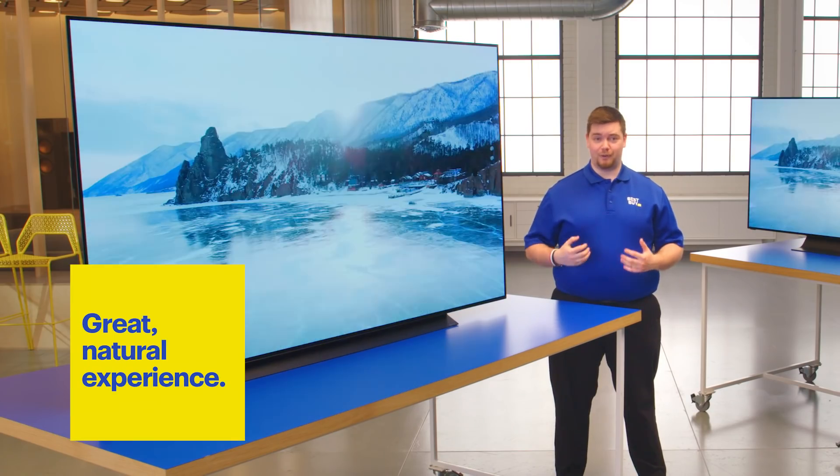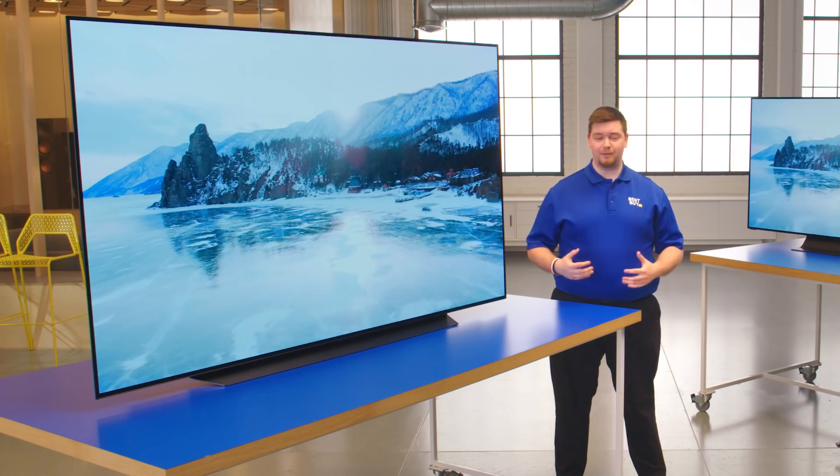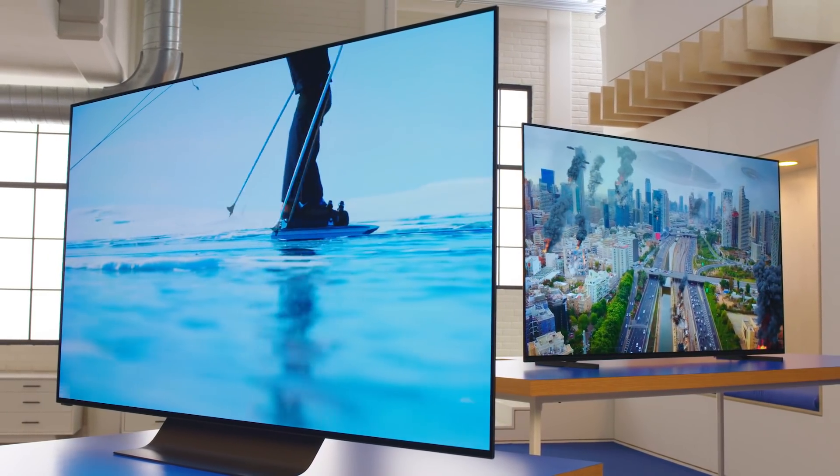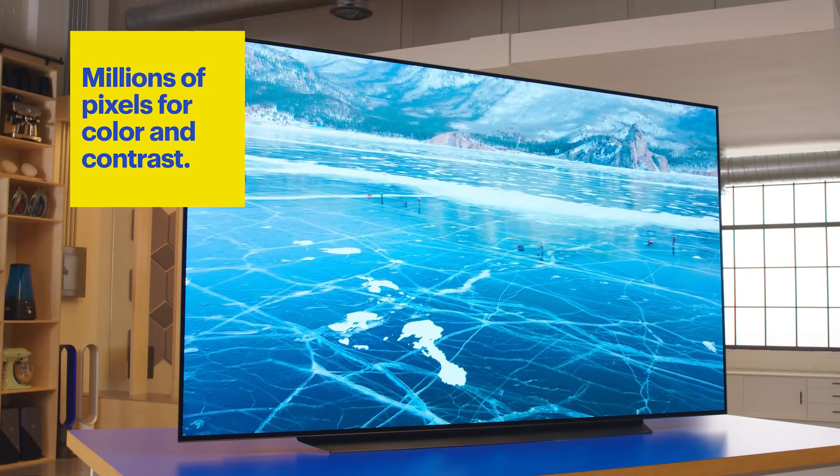OLED gives you a very natural viewing experience, which means incredibly detailed images. Every single pixel is turning on and off independently, giving you perfect color and contrast.